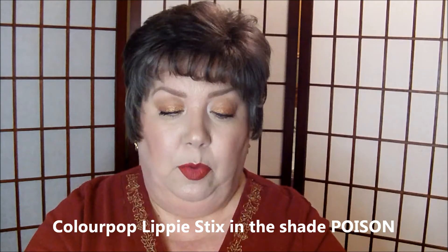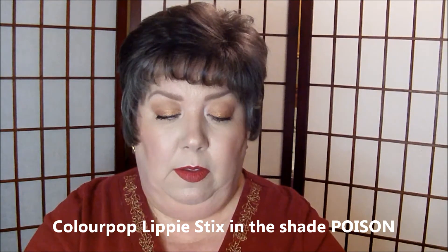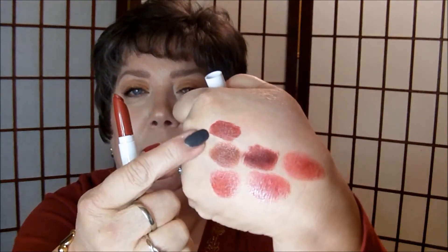It has more of a sheer glossy texture than the Cherry Cordial from Gerard Cosmetics. I really like the bullet packaging that the Gerard Cosmetics and The Balm have. The one I'm wearing today, which you will have seen in my haul video — it's what I'm wearing right now and it is called Poison. I really like that, I love how it looks. I've got the lip pencil to match.